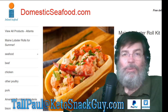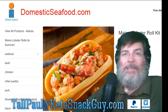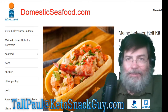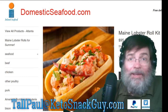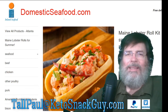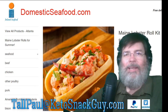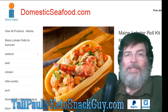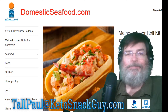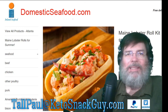I know it's going to be a treat, but because I'm keto, the Maine lobster roll kit comes with a beautiful bread that's so soft — and I can't eat it because I'm keto. But I know it looks good. If you go to their website domesticseafood.com, you can order there.